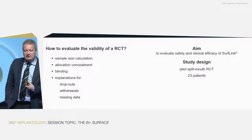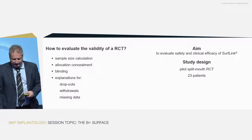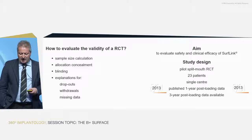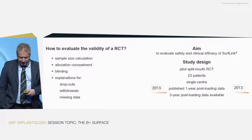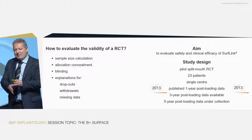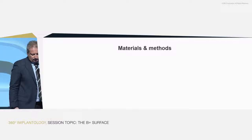We started with 23 patients in a single-center study. The one-year data are already published. The three-year data are available and can be submitted whenever we wish. I'm going to present data at three years now, and we are also collecting five-year data, with some patients already reaching that time point.